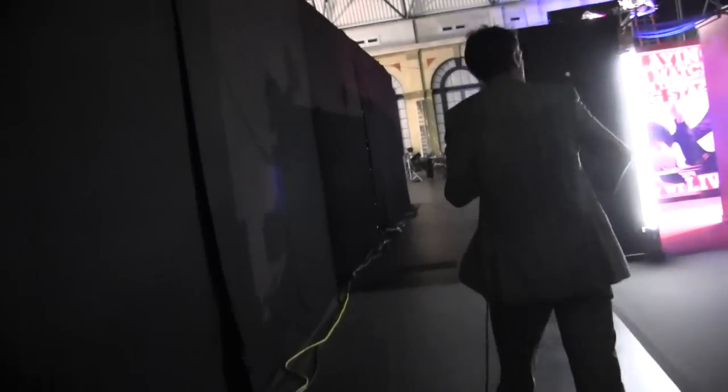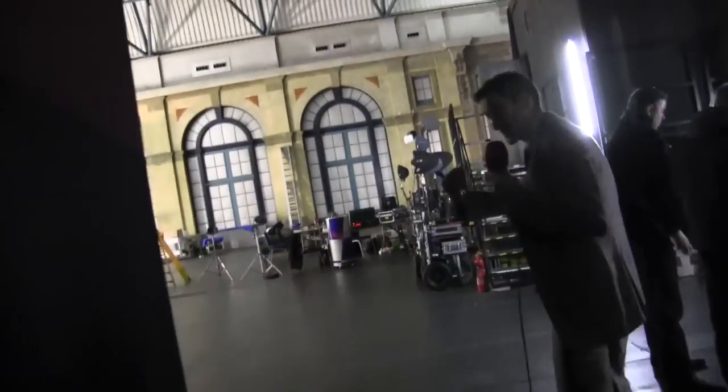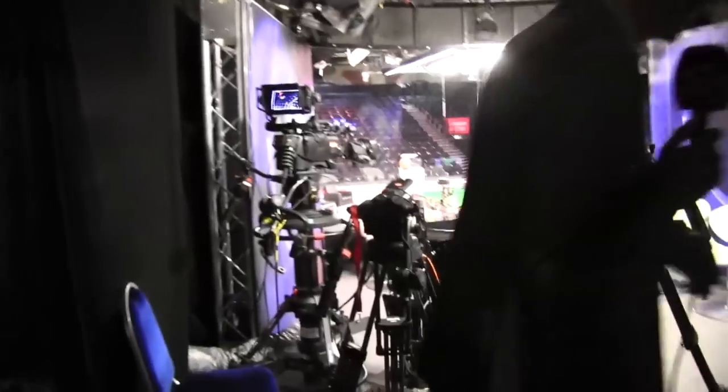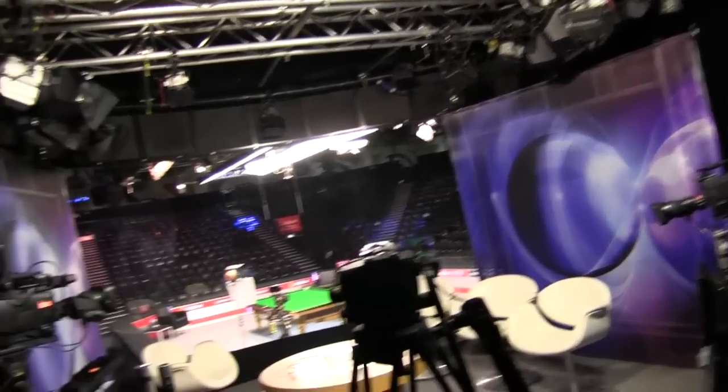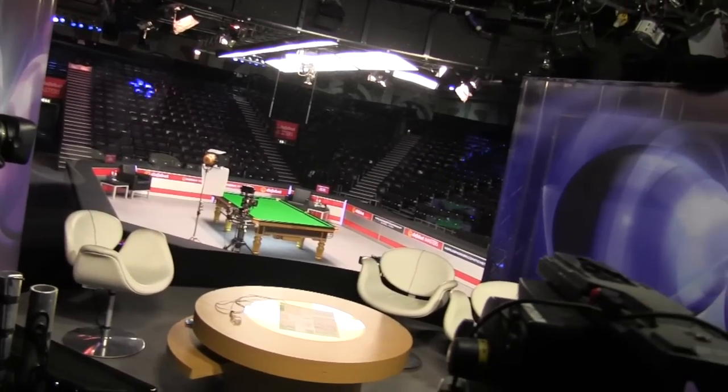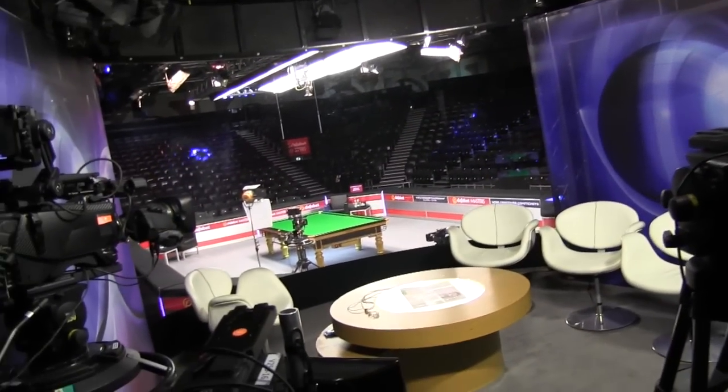Before we head out onto the arena floor, just a quick look from this side at the brilliant BBC studio — a unique feature of the Masters. The audience and the players can see the studio, almost like a little bubble. What a fantastic set, and what a backdrop when Hazel and John and Steve — or Steven Hendry — are in here doing the punditry. In between frames you can see the referee racking in the background. It's quite a tight space with a lot of cameras — real expertise to set this up. It certainly looks like a cracking set when you're out on the arena floor looking up.